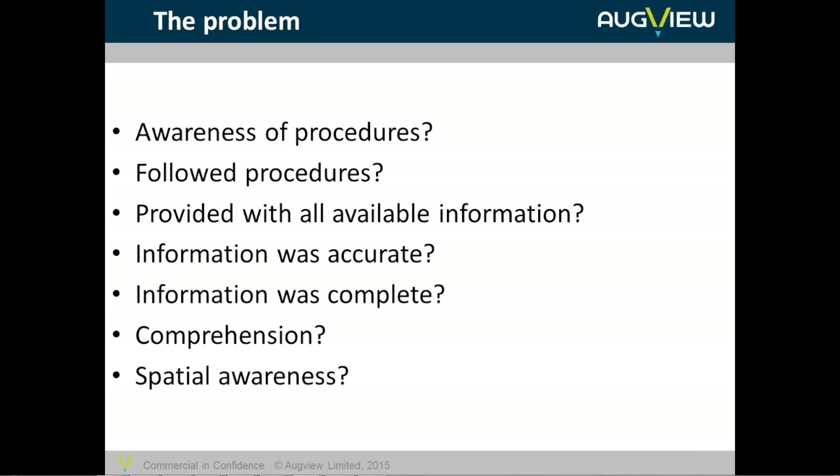Then did the operator actually comprehend the information provided? With the before-you-dig type approach that is predominantly in use in Australia and New Zealand, people are provided with a stack of PDFs or physical printed documents from each of the asset owners. These are often at different scales, sometimes different orientations, with quite different sets of symbology. The operator needs to understand multiple layers of information and put it together into a consistent, comprehensible model inside his head — which is actually quite a difficult task.